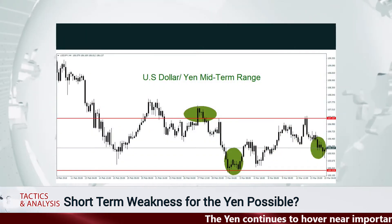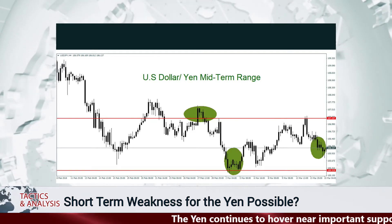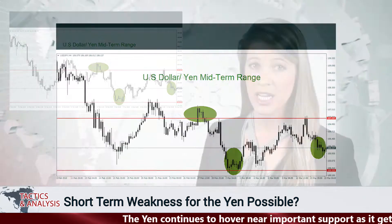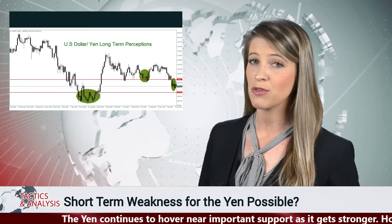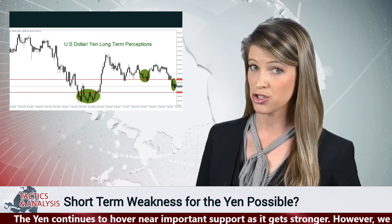The Japanese currency is testing important support levels as the US dollar has been sold against the yen. Some investors seem to be wagering the Bank of Japan will become more hawkish, however there have been few signs of that occurring anytime soon. Support for the yen's strength appears to be around 105.30, while resistance could be interpreted at the 107 juncture.